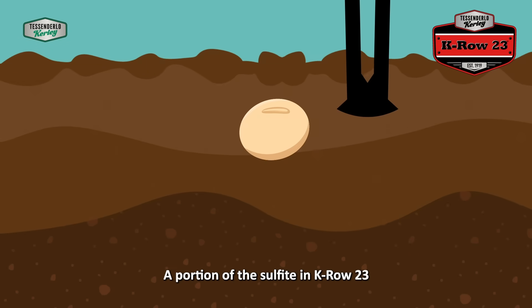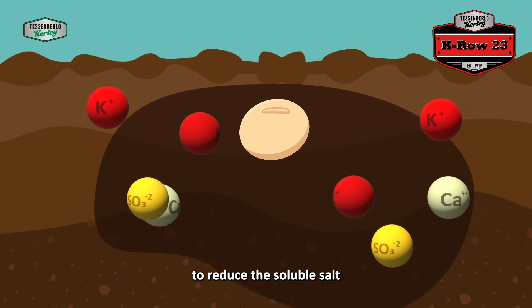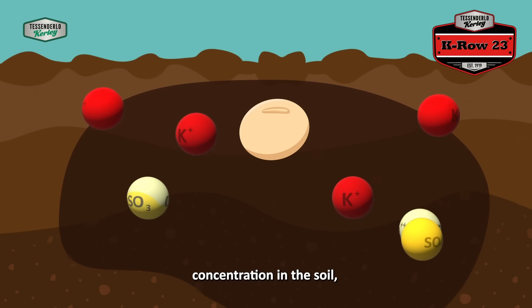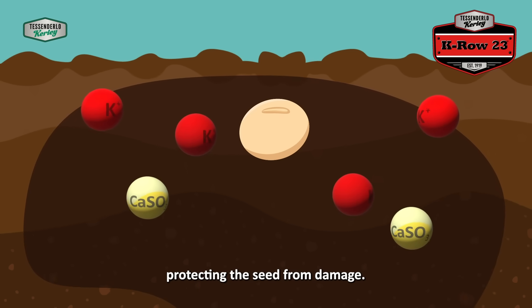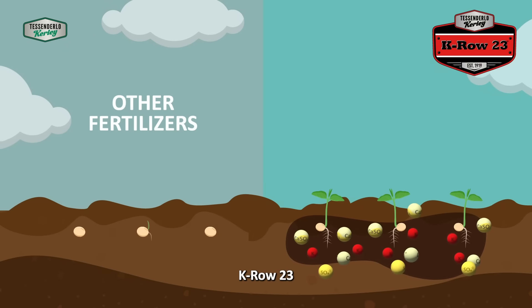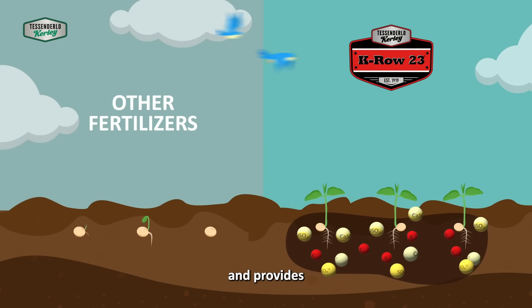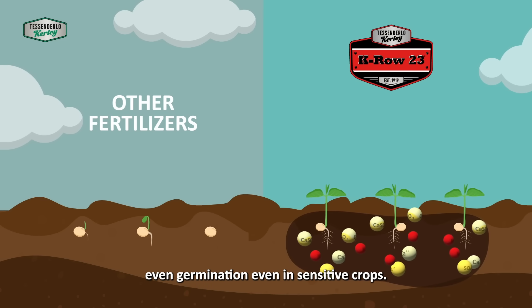A portion of the sulfite in K-Row 23 reacts with calcium in the soil solution to reduce the soluble salt concentration in the soil, protecting the seed from damage. While other products may cause damage to the seed, K-Row 23 provides the nutrients for healthy growth and provides even germination even in sensitive crops.